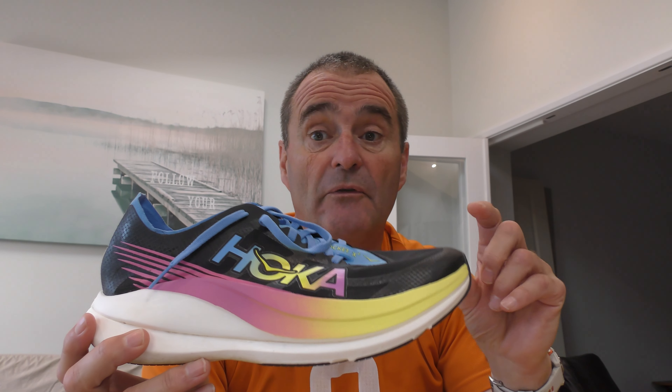Let's dive in with some of the numbers. The drop on this shoe is 5mm — that's 36mm at the heel and 31mm at the forefoot. So you're not going to come foul of the 40mm rule if that's of interest to you. 4 or 5mm drop is pretty much the norm, so Hoka is there with everyone else.